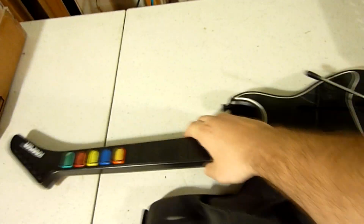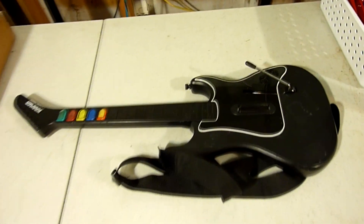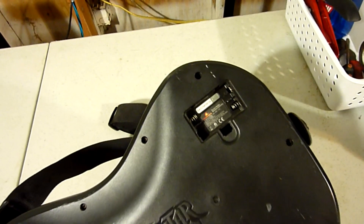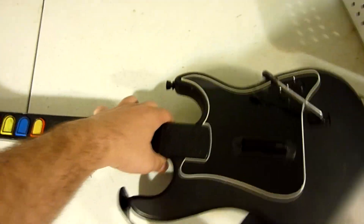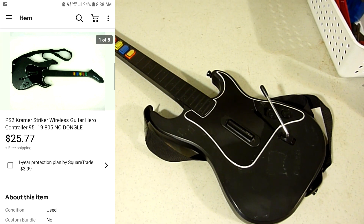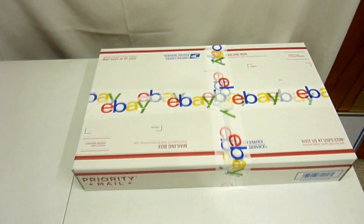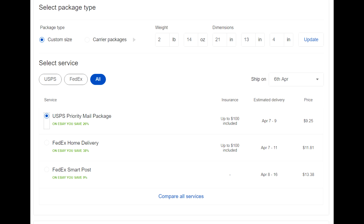Something else we sold is this Kramer Guitar Hero guitar — Kramer is just the style of it. This is for a PS2, it's actually wireless but does not have the dongle that comes with it. I put that in the title and description. It's also missing the battery cover and not in the best cosmetic shape, but it does have the disconnecting neck so it ships pretty easily. I originally had it listed for around $30 but got it sold for $25 with free shipping. Got the Kramer guitar packaged up in a franken box — it weighs two pounds and fourteen ounces — and we're going to ship it priority mail to Wisconsin for $9.25.